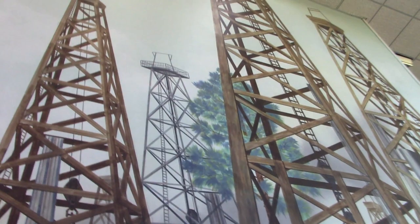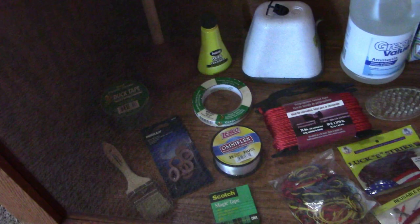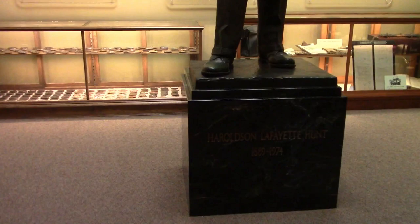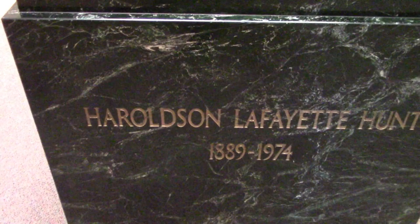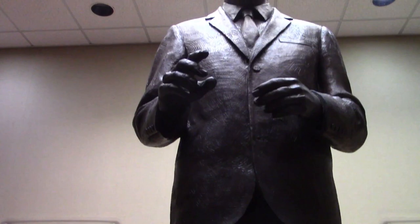They have all sorts of murals around here — huge murals on all the walls. In this case they have samples of various products made from oil. And here is a statue of H.L. Hunt. You may have heard of him. H.L. Hunt was one of the major men who invested in the early days of oil fields in East Texas, and this statue is about 10 feet tall.